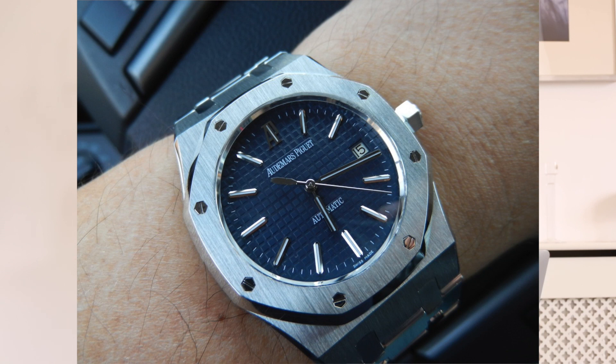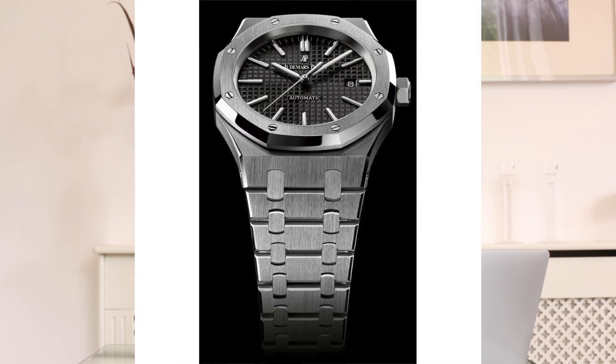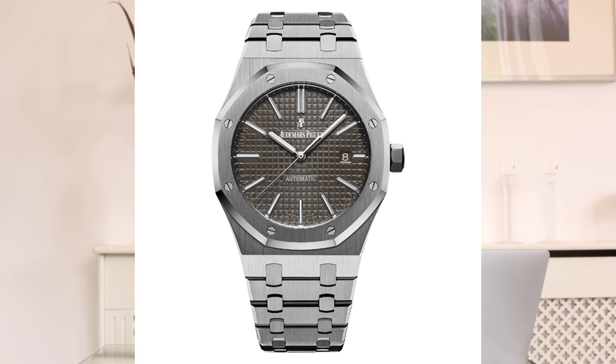For people that want something slightly bigger or newer, you can look at the 15400ST, the 41mm version. The 15300ST is 39mm like the true original Royal Oak, while the 15400 is 41mm, more in line with today's bigger watch style. There are really nice dial options — white, black, grey and blue — all of them look amazing. We had a client buy the grey one recently and every time I see it I fall in love with it. They're definitely a brilliant entry-level watch.